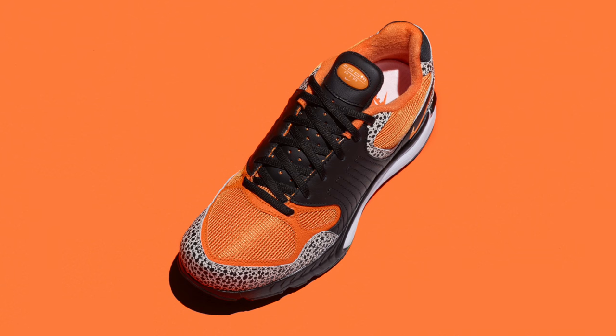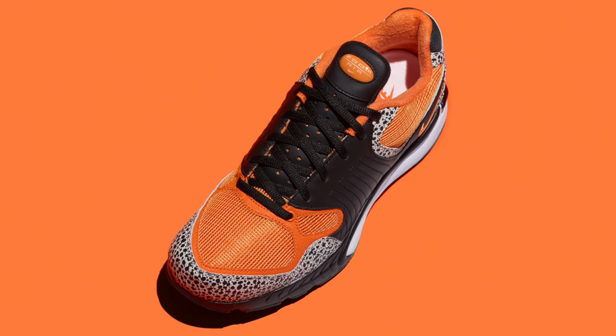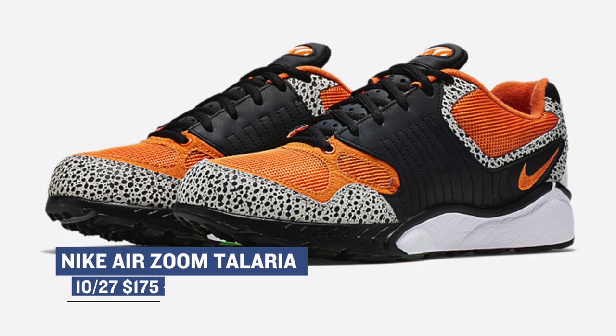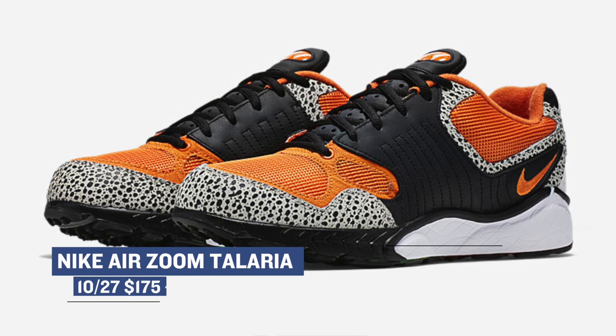If you'd rather rock with some retro Nike love, the Nike Zoom Tellaria dropped today as well. Nike Sportswear mixes the upper with the popular Safari print that Tinker made famous back in 1987. Fun fact — the Tellaria dropped back in 1997. You can grab those today for $175.